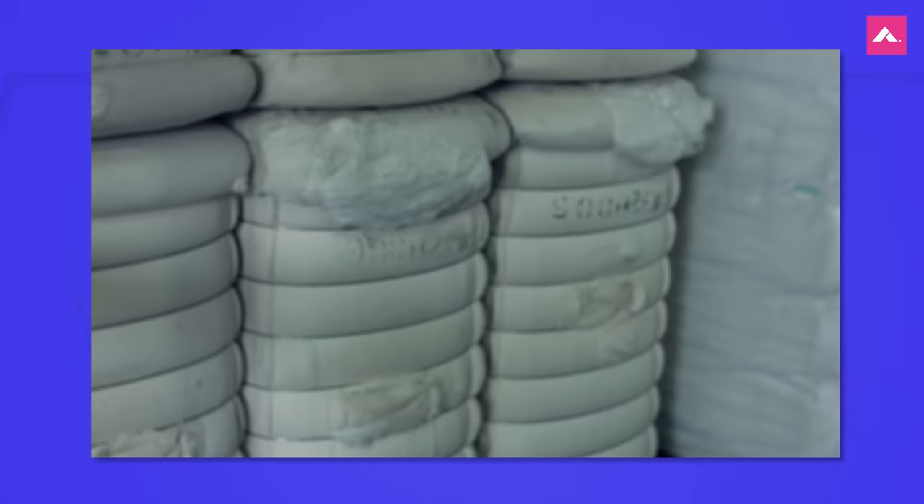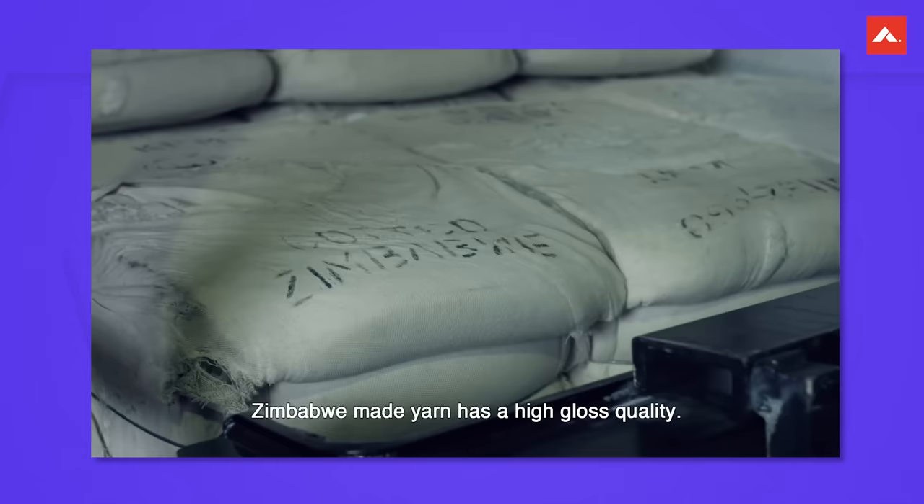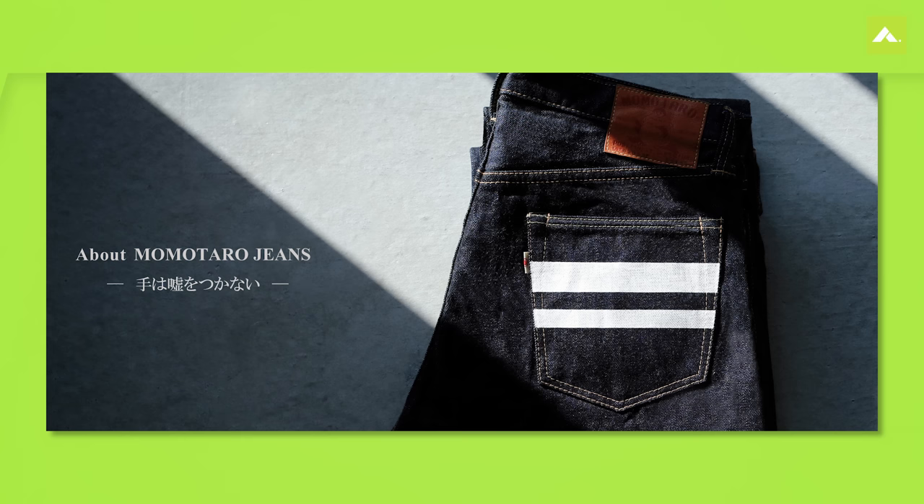Their denim fabrics are made from high quality Zimbabwe cotton, ensuring comfort and durability. Momotaro is also recognized for its inventive back pocket designs and signature going-to-battle stripes.